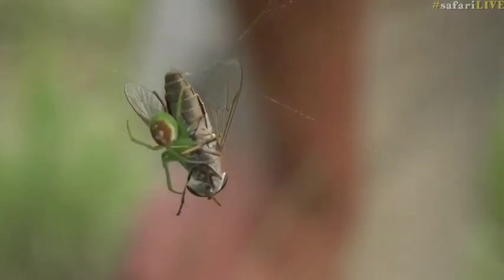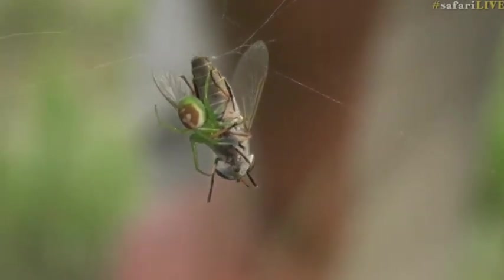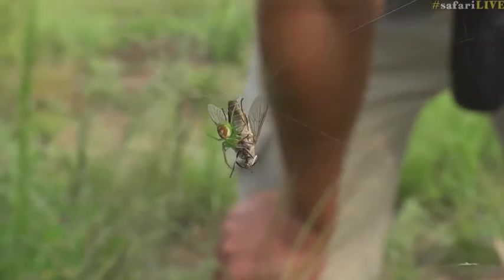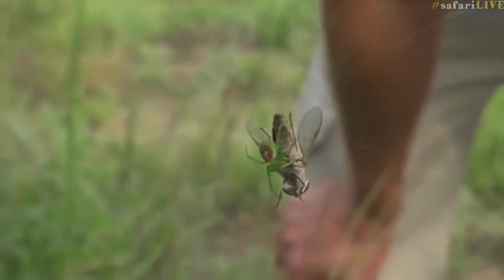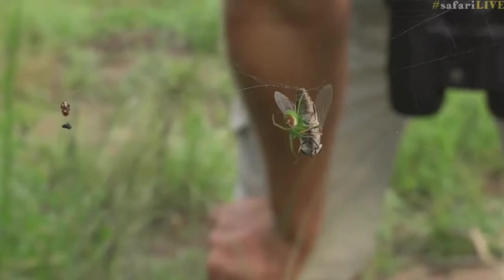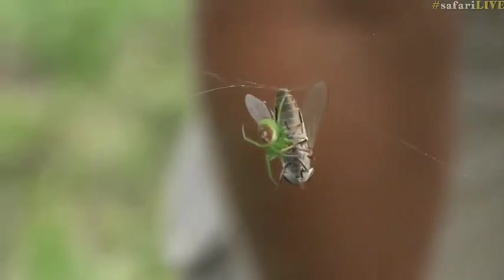It's going to be interesting to see if this spider actually envelops this fly in silk. Orb spiders will often bite and then immobilize the prey in a circle of silk. To get you these fantastic shots, we sometimes have to get quite close to the web, and what we don't want to do is break the web and disturb the spider.